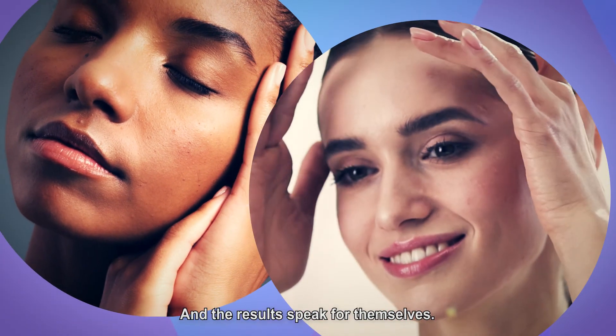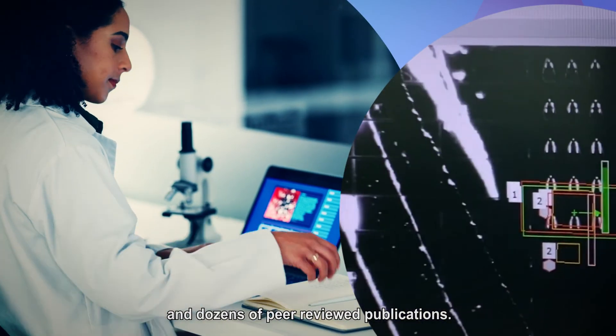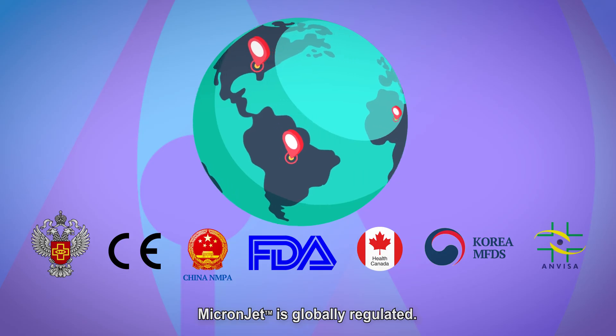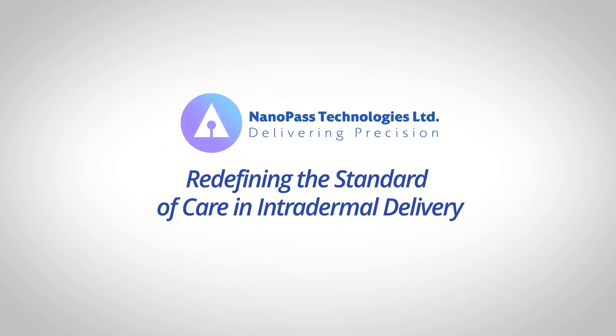And the results speak for themselves. Backed by over 70 clinical studies and dozens of peer reviewed publications, MicronJet is globally regulated. NanoPass — redefining the standard of care in intradermal delivery.